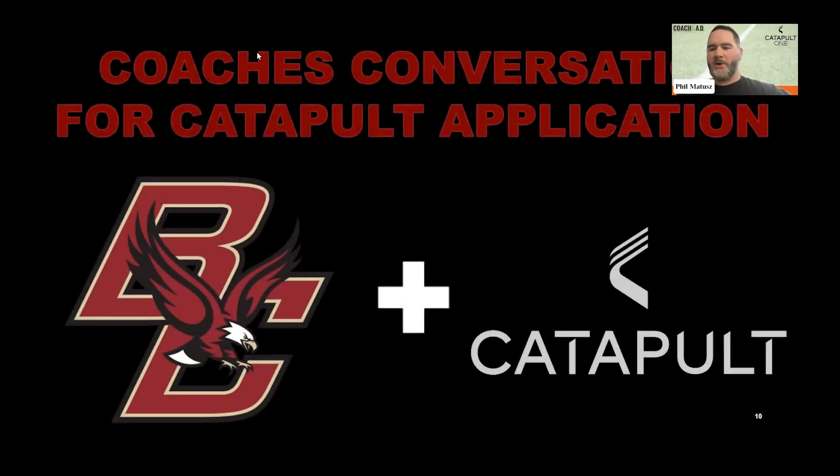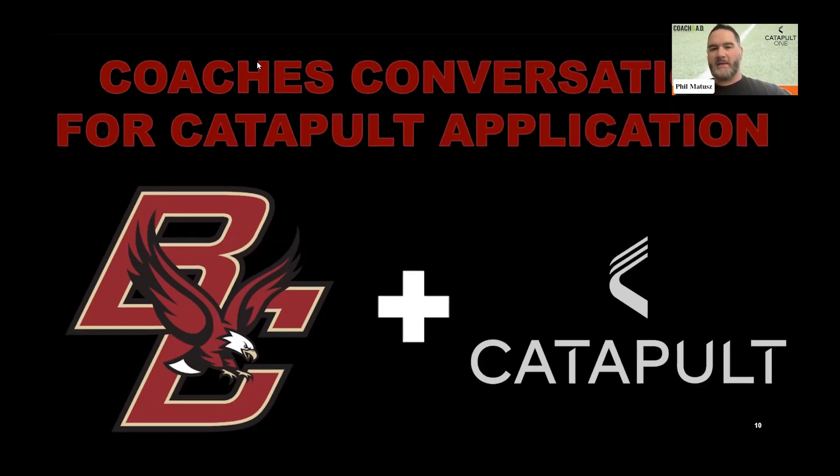We're fired up. We have a great partnership with Catapult and they've been great since day one — they've really helped bridge a lot of applications from on the field and in the sports science realm.